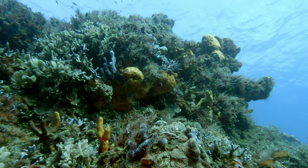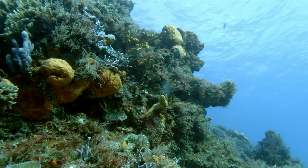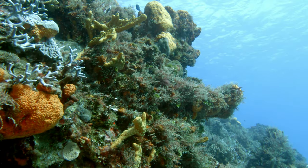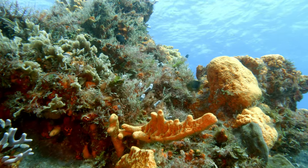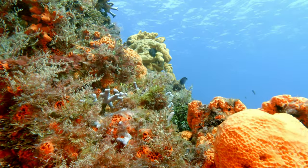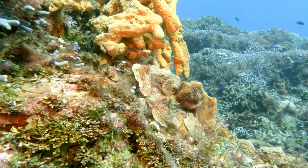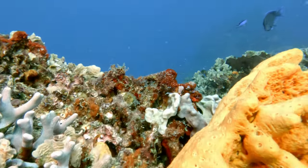The biodiversity on reefs is really amazing. There's so much life — when you look at something there are so many different species, it can almost be like you don't see anything at all unless you start to look for things. We're swimming over sponges, hard corals, algae, all kinds of fish and invertebrates.